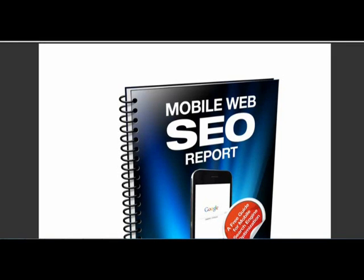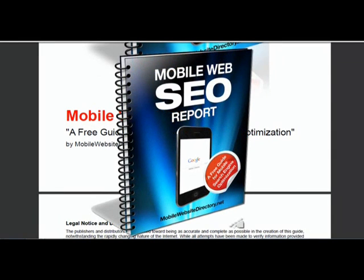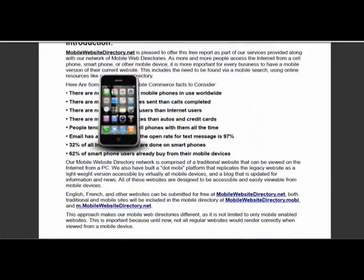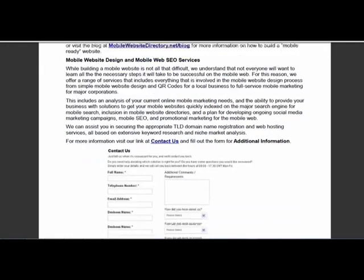Hello everybody, this is Brian here from the Mobile Website Directory. I'm here to give you some information about the mobile web and mobile website SEO, also known as search engine optimization. This mobile web SEO report is a free report about getting started with mobile search engine optimization. As more and more people access the internet from a cell phone, smartphone, or other mobile device, it is important for every business to have a mobile version of their current website.